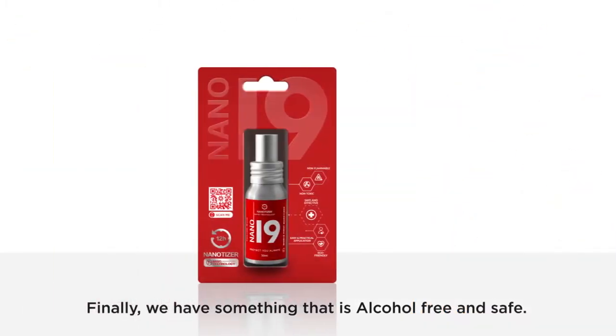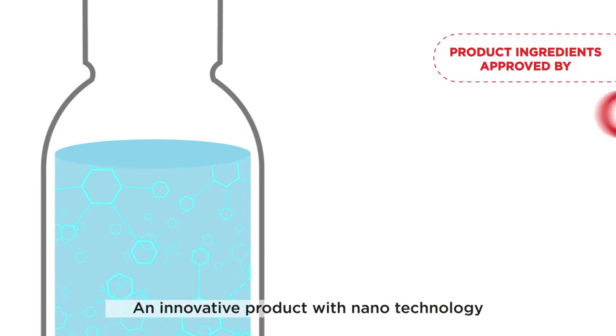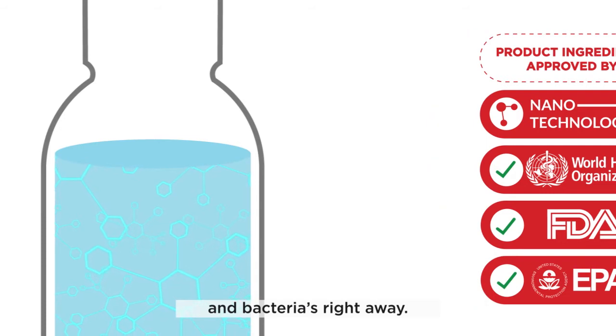Finally, we have something that is alcohol free and safe. Introducing Nanotizer by Nano19 — an innovative product with nanotechnology that eliminates viruses like COVID-19 and bacteria right away.